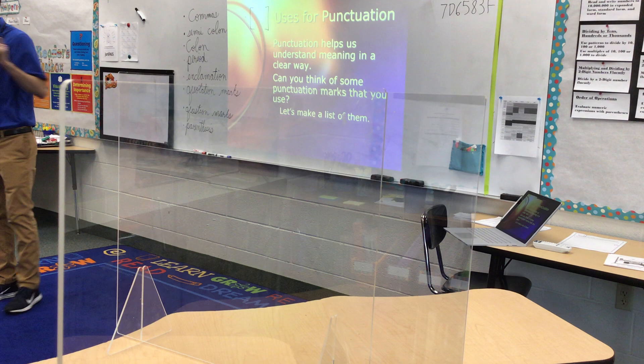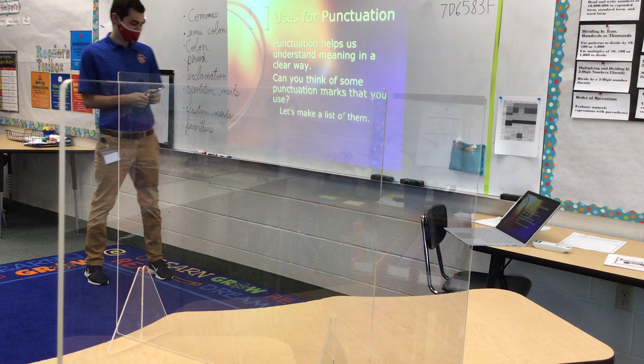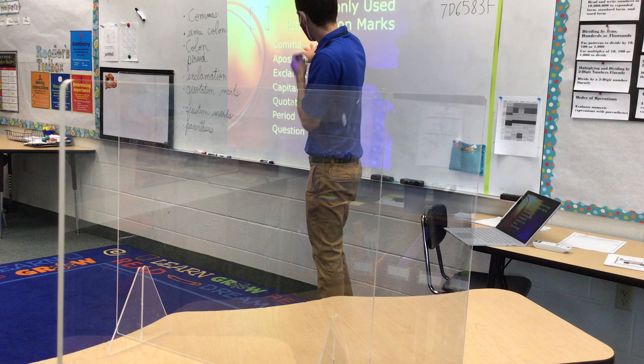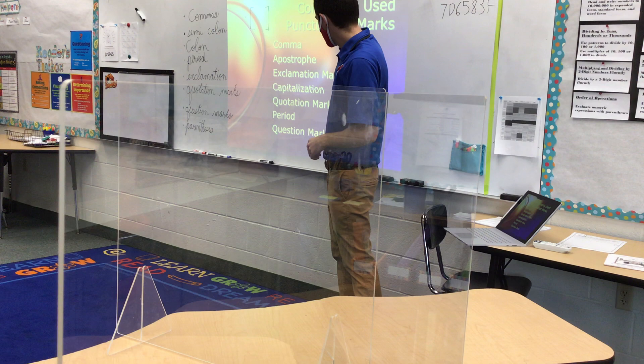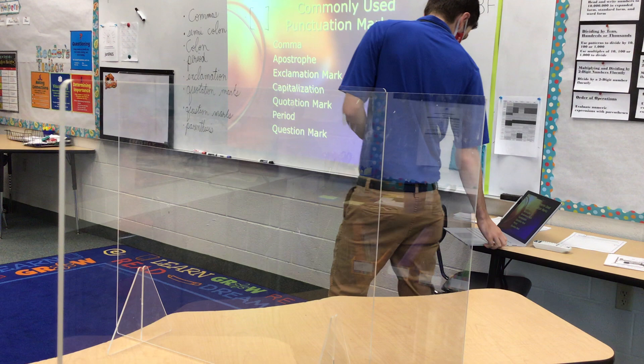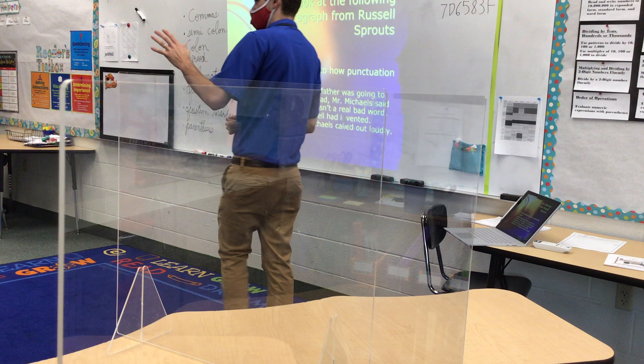Just one more and then we've got to go. All right, let's go on to the next slide. We only have so much time. So here are some of the ones listed: comma, apostrophe, exclamation mark, capitalization, quotation mark. Remember it's a punctuation mark — that's why capitalization is there, it's part of punctuation. Period and question mark. And then of course we added some other ones that were not on the list. What's an apostrophe? Let's look at this sentence here.